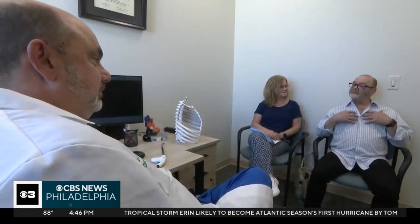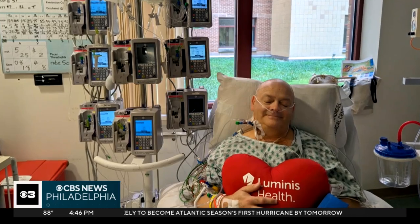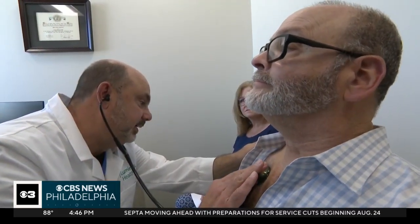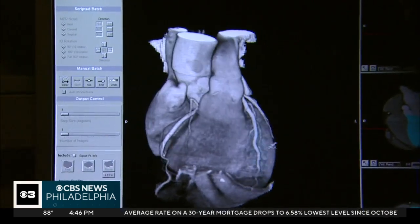David McKinney is recovering from open heart surgery after a diagnosis he didn't expect. He began feeling pressure in the center of his chest, and it turned out he had a 100% blockage. The surgery to repair a blocked coronary artery can involve a painful recovery when the chest has to be cracked open.